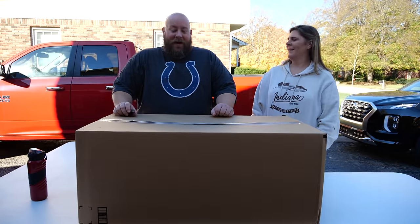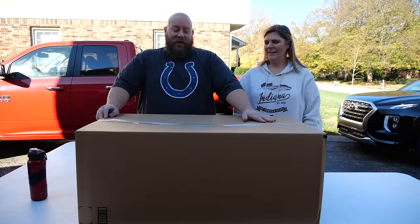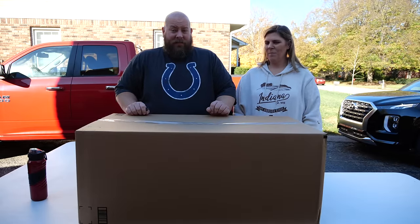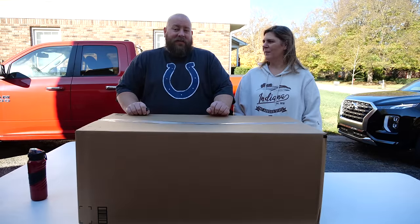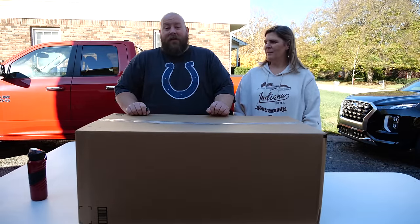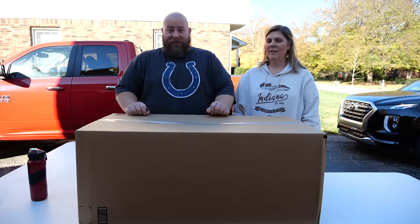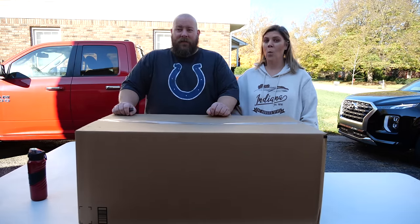We bought a total of five pallets with these coffin boxes. Each pallet had six coffin boxes, so we have a total of 30 of these things. Some are 50 to 100 pounds each. Each pallet had a value of $9,000, totaling $45,000. This is the most we've ever purchased at one time.